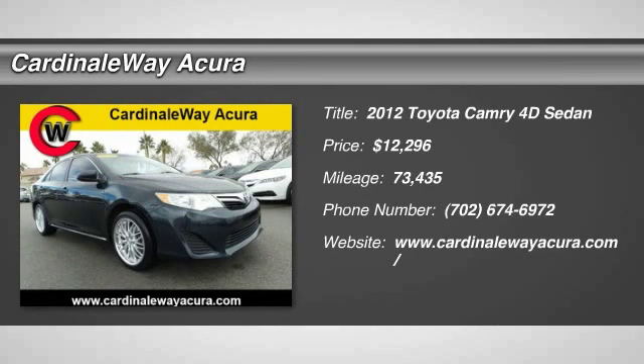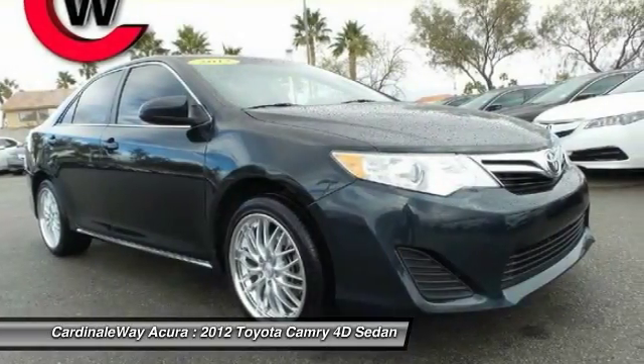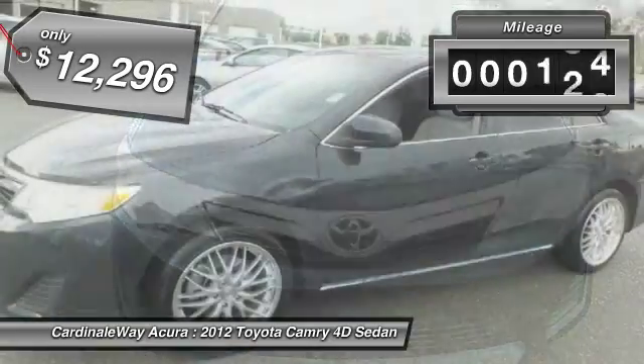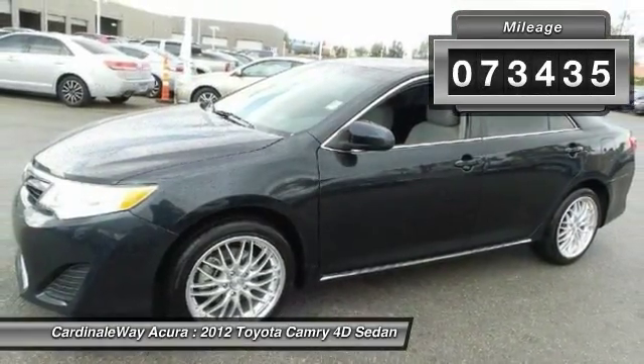2012 Camry. The Toyota Camry is an affordable midsize car, reliable and a great comfortable commuter car, priced below $15,000. This vehicle has less than 75,000 miles.